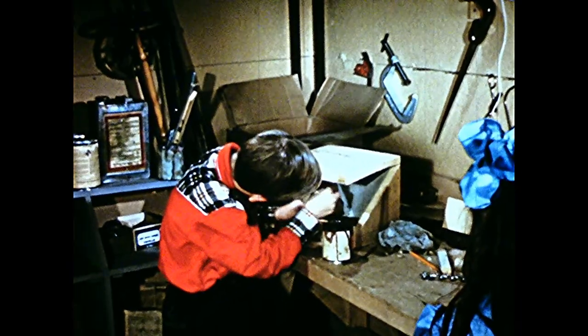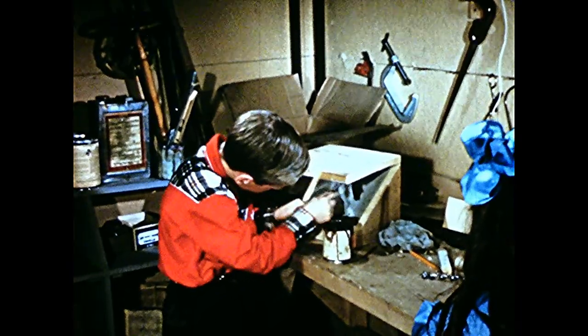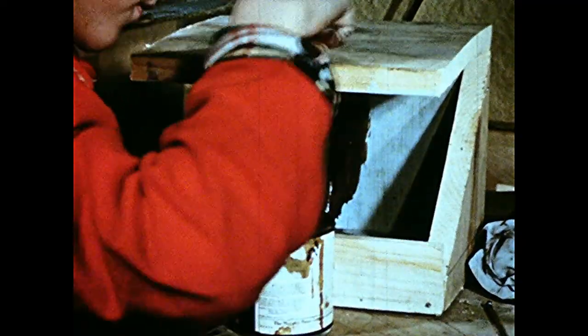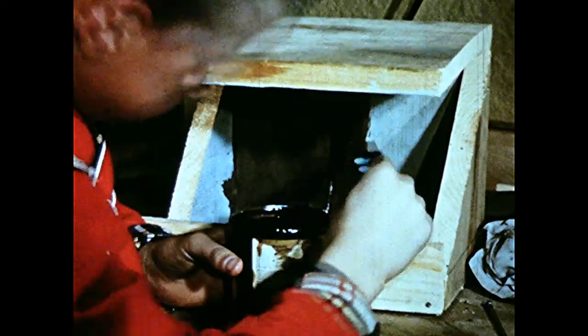Sandy feels good because he has made the house all himself. He finishes with a coat of brown paint, but any dull color would do. Bright colors frighten some birds.